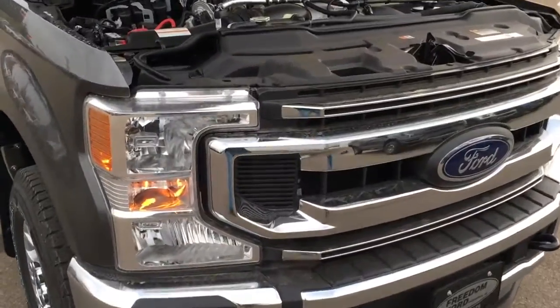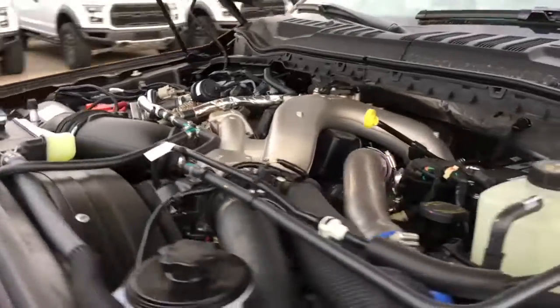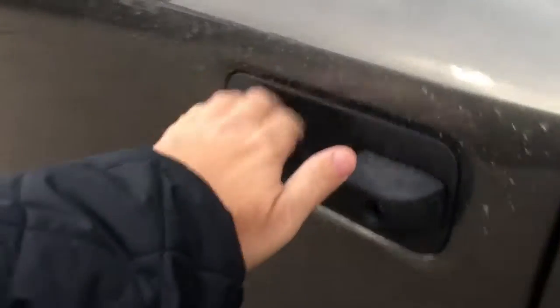This F-350 features front tow hooks, fog lights, and remote start. It's got a 6.7-liter V8 Power Stroke engine, 10-speed SelectShift automatic transmission, 18-inch wheels, and shift-on-the-fly four-wheel drive.